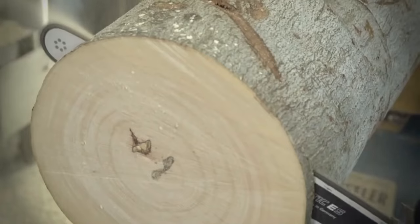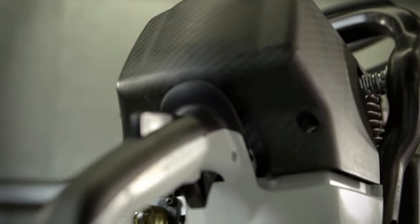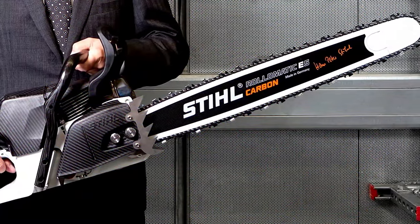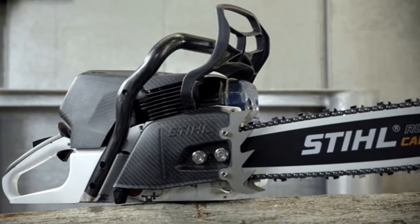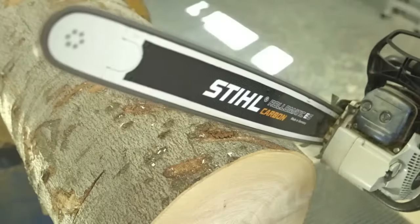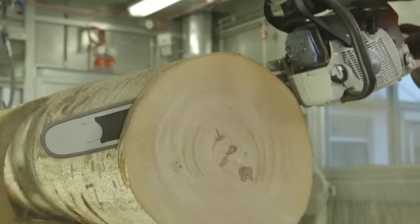Today, this cutting-edge concept saw is not for sale, but it shows how cutting-edge materials and technology can be used to make chainsaws better. Imagine a tool that is both light and strong and could do hard jobs well — this would completely change the game for skilled tree climbers and loggers. Even though the Carbon Concept is still just an idea, it has sparked excitement about how future chainsaws might be better designed.